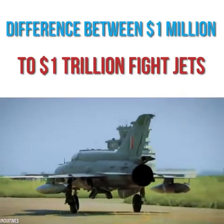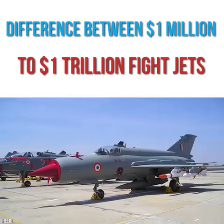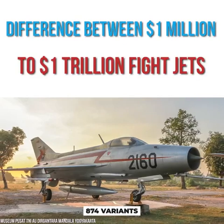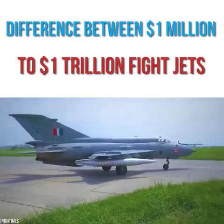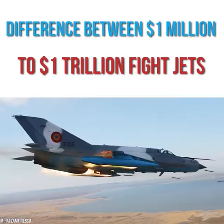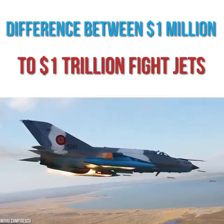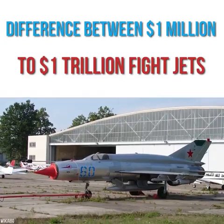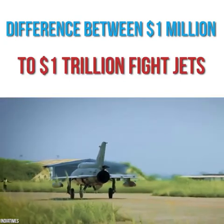Beyond being used in Russia, the MiG-21 was very popular in India. After receiving their first batch in 1963, the country went on to purchase 874 variants of the original. The model was incredibly popular, with nearly 11,500 jets being built over its lifetime. MiG-21s are still actively used by a number of air forces across the world, including Croatia, Cuba, and Mali, though that number is falling as more advanced and modern planes become available.